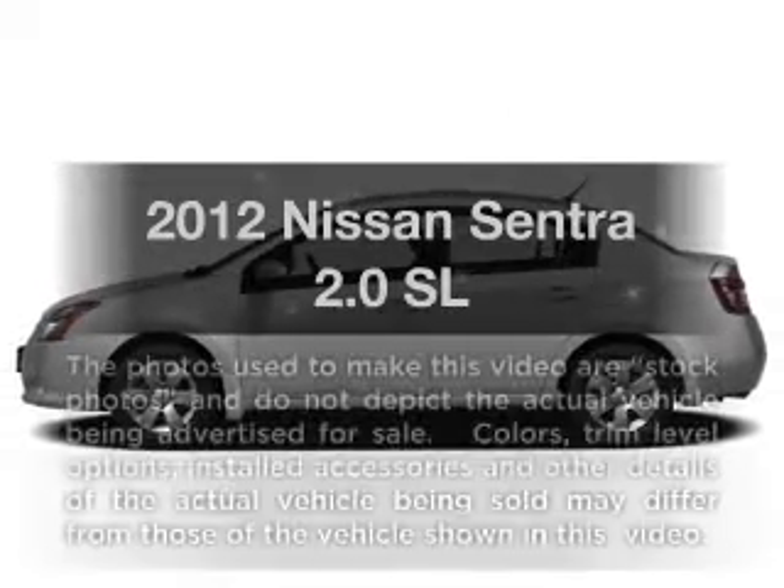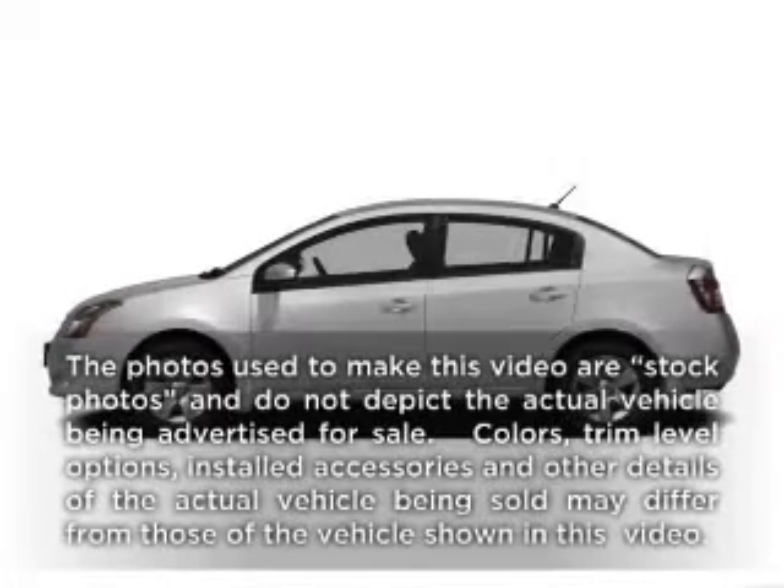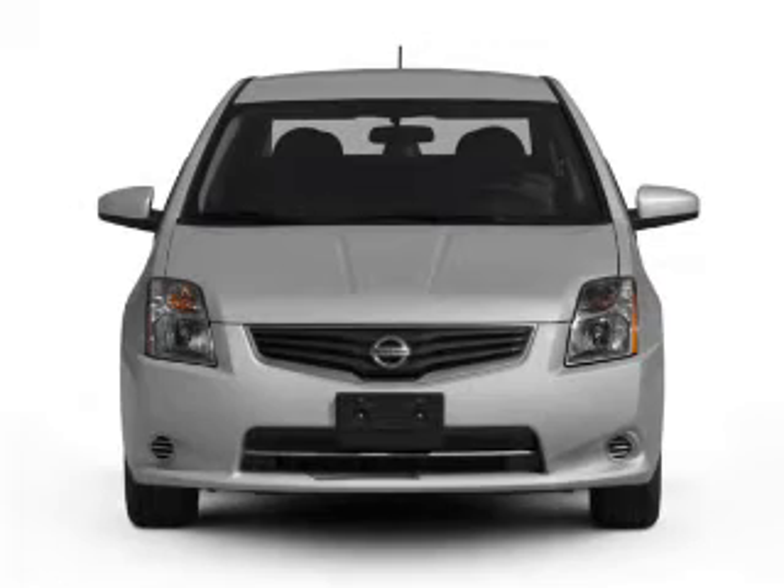Get noticed in this 2012 Nissan Sentra. This is the set of wheels you've been looking for.